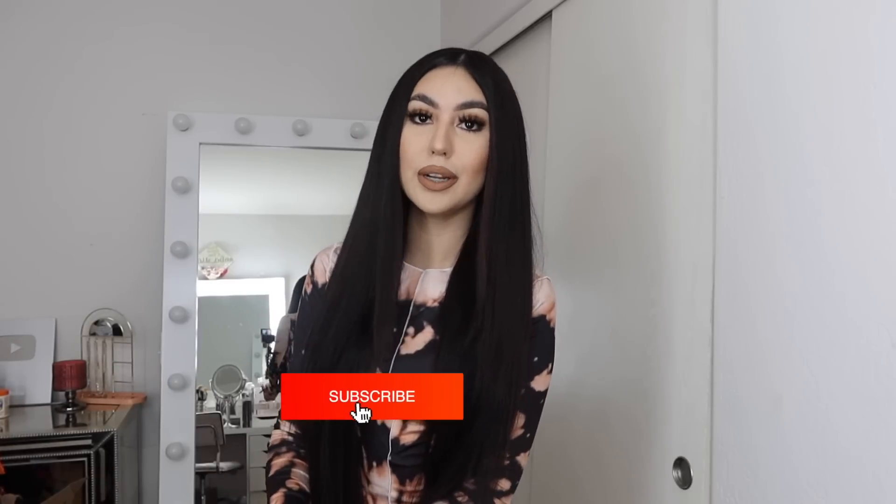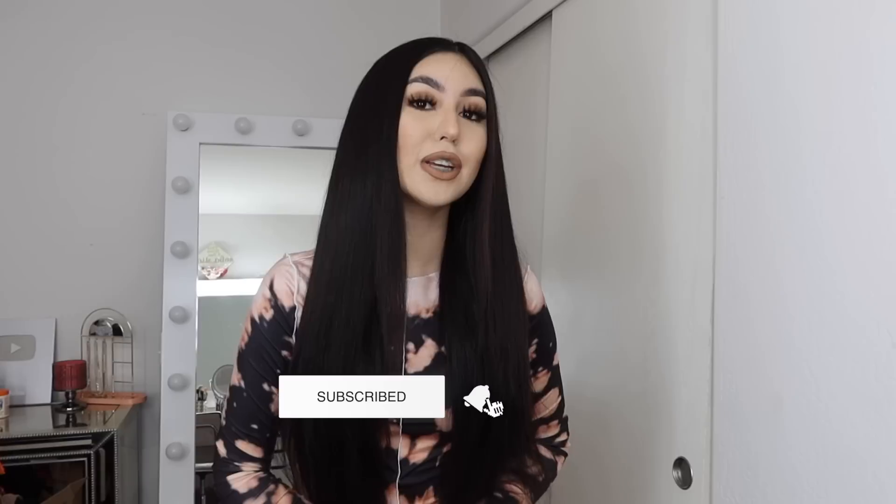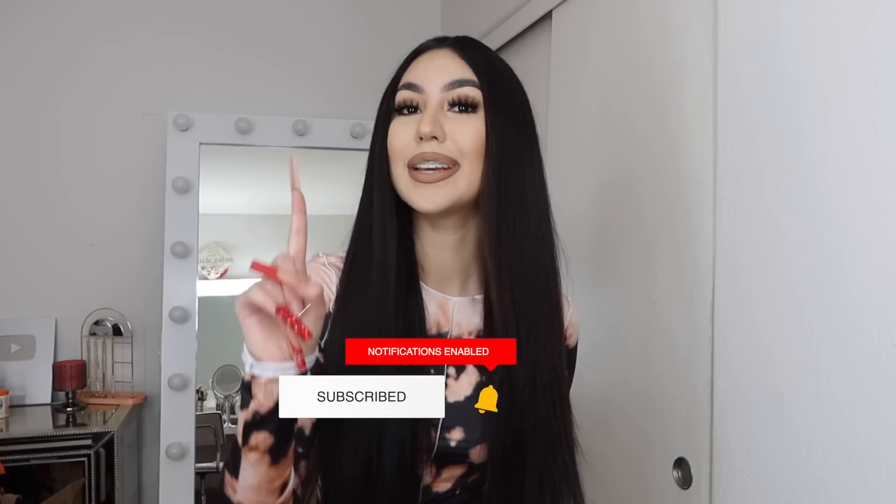Hey guys, welcome back to my channel! If you guys are new, do not forget to hit the subscribe button and also turn on your post notifications so you will not miss a video. As you guys can see, in today's video I will be filming a Shein try-on haul. I do sound a little sick but I cannot let that stop me. Shein sent me a lot of bomb clothing — I picked it out — and I'm super excited to show you guys all the pieces.